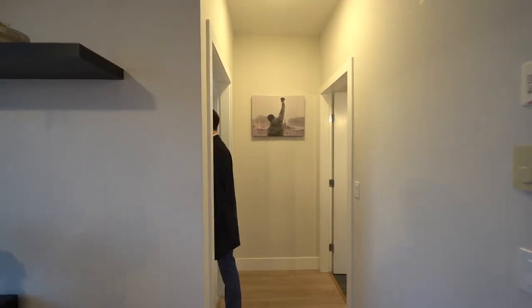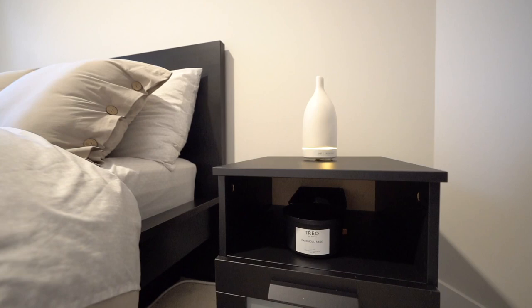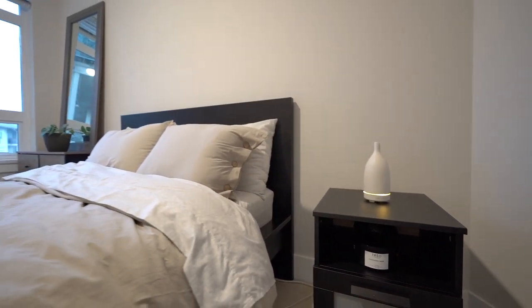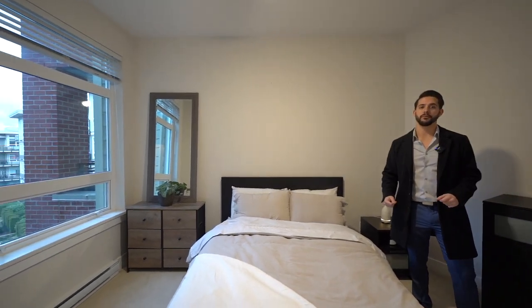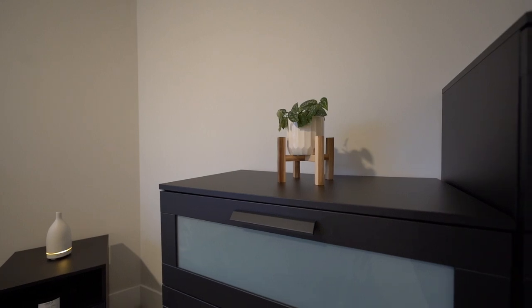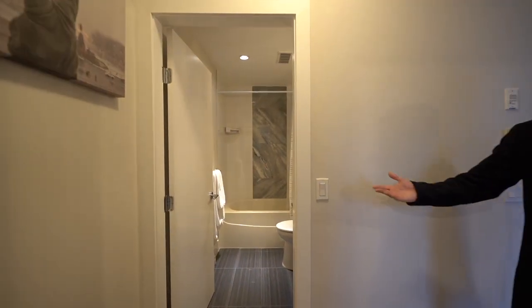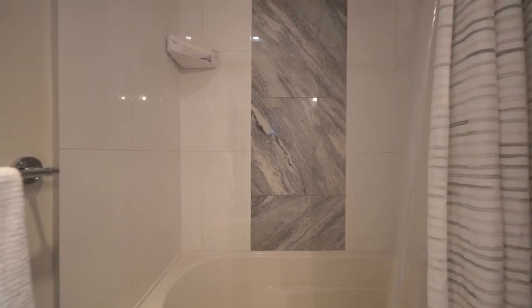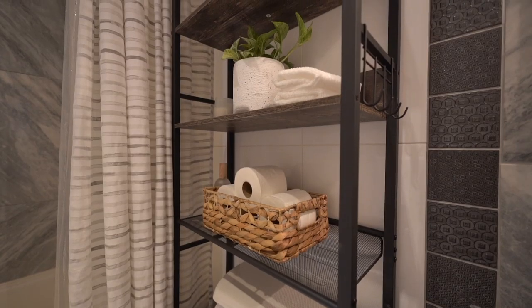Then we go into the primary bedroom — super spacious, super bright, with high ceilings throughout the entire unit. You have enough room for a king-size bed plus room for a bedside table. And then we go into the four-piece bathroom, which has a unique floating vanity and custom tile throughout.